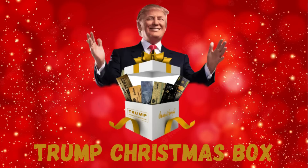Many people have already bought the Trump Christmas Box and they loved it. It's a 100% satisfaction guarantee. All Trump Christmas Boxes come with free shipping and handling, and if you need any support, customer service will help you.